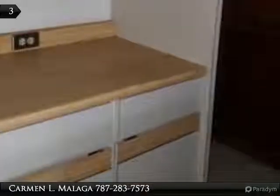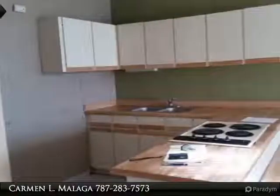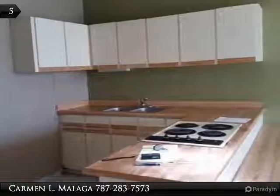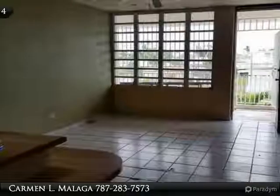The largest unit has 5 bedrooms, 2 bathrooms, living room, dining room and kitchen. The other 2 units on the second level each have 2 bedrooms and 2 bathrooms, with their respective kitchen and living/dining room. The property has a great patio with barbecue.